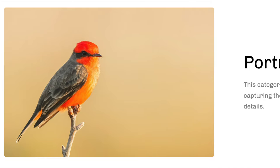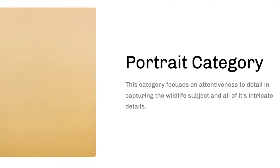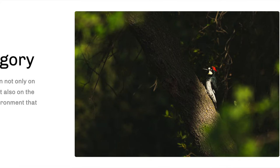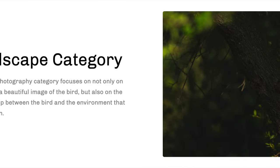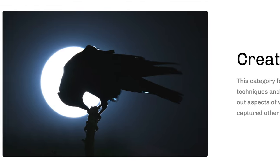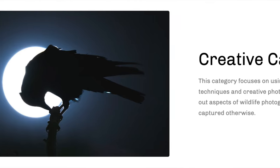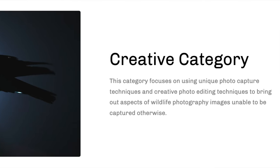Getting into some of the details — there are going to be three main categories you can enter. There's Portrait, which is pretty self-explanatory; you can enter photos of any species of wild animal. There's Birdscape, which combines bird photography and landscape photography — those environmental shots that include birds. And then there's the Creative category, which allows for your unique and creative shots from both a photographic and editing standpoint.